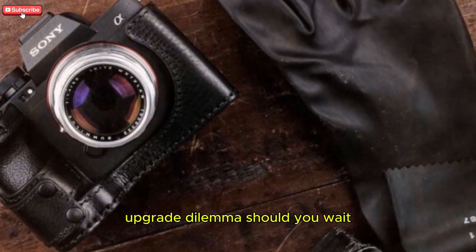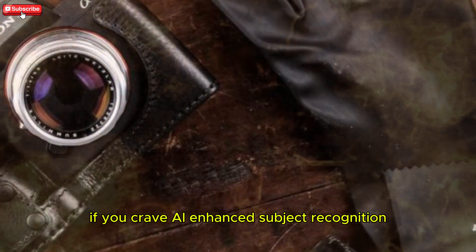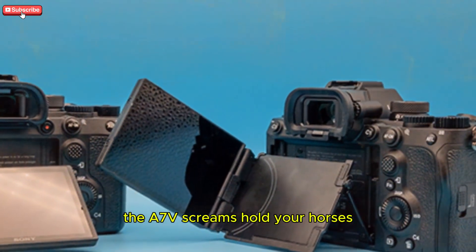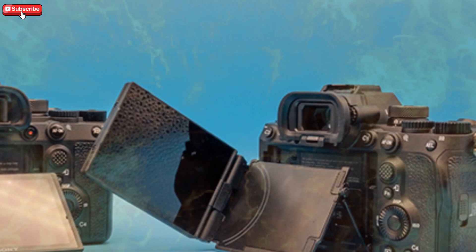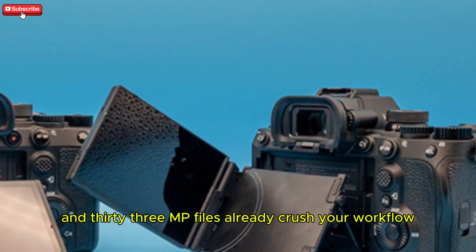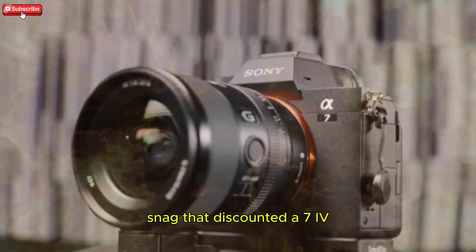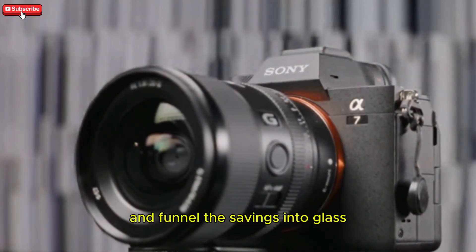Upgrade dilemma: should you wait? If you crave AI-enhanced subject recognition, buttery 4K 120 slow-mo, and a sensor that can crop in forever, the A7V says hold your horses. But if 4K 60 and 33MP files already crush your workflow, snag that discounted A7 IV and funnel the savings into glass.